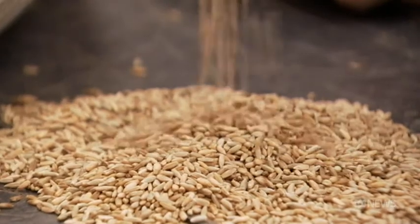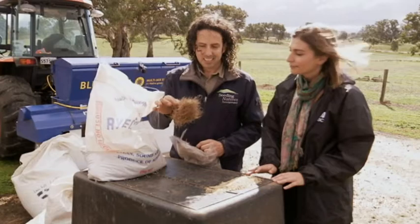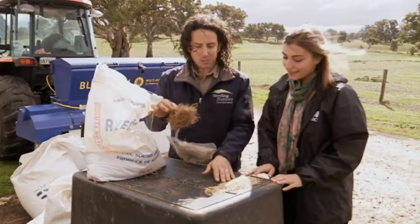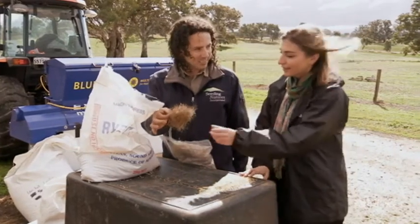Now with some native species — we'll start with a native spear grass. We've got thousands of seeds in this pile, but as you can see with the natives, it'll be extremely difficult to put that through any kind of agricultural machinery.